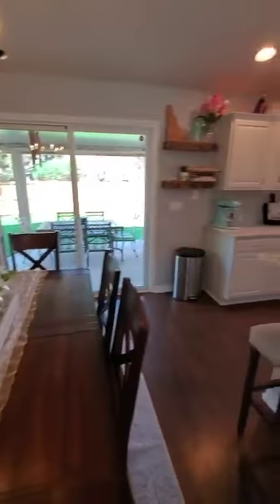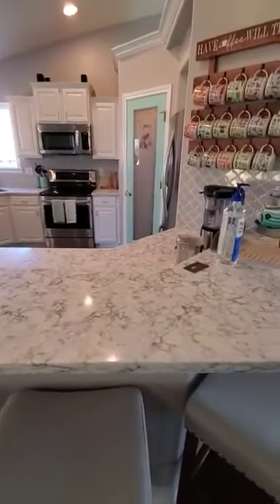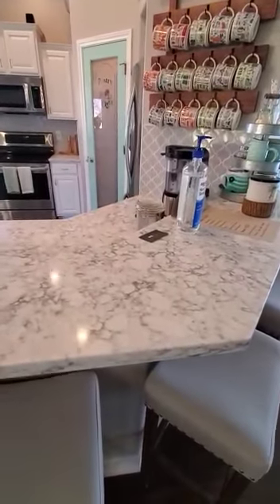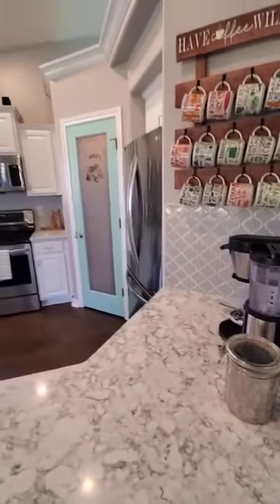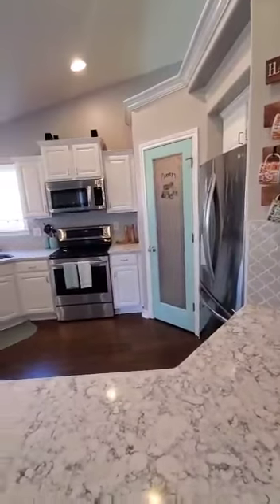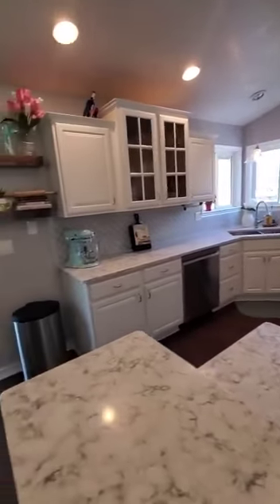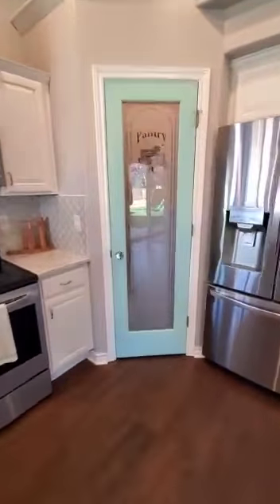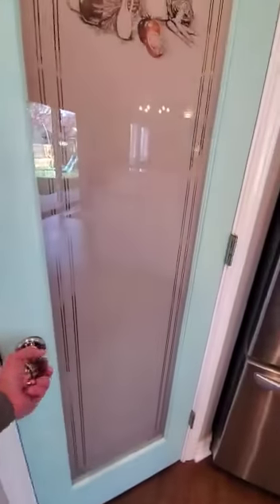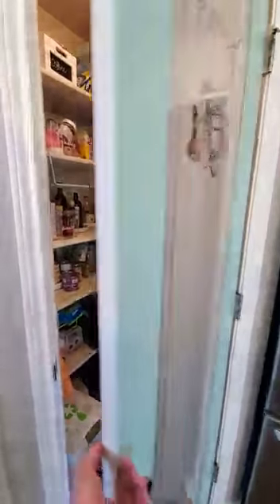Starting right here in the kitchen — lots of counter space. I think these are marble countertops and they're in really good shape. Really cool tiled backsplash and a good size kitchen, probably 12 by 12 feet from wall to wall. The cabinets are all in good shape. There's a big pantry in the corner, about four by four feet, with lots of storage. It feels really open.